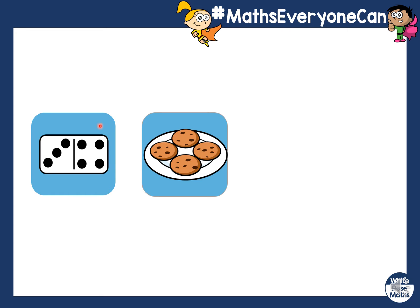How many spots can you count on the domino? Can you count them? Seven — you are correct. There's seven spots on the domino. How many cookies are on the plate? There is one, two, three, four.